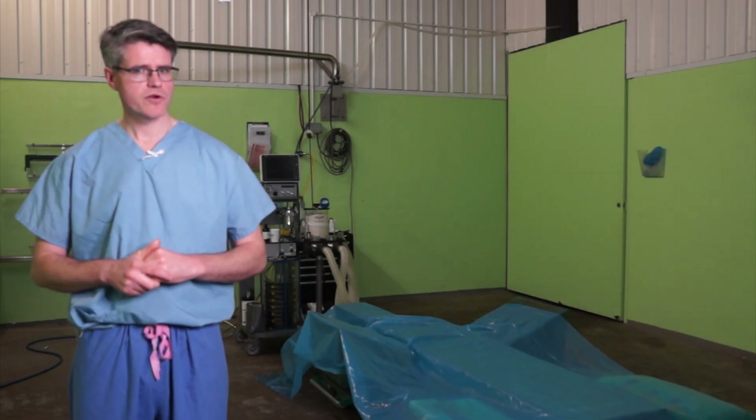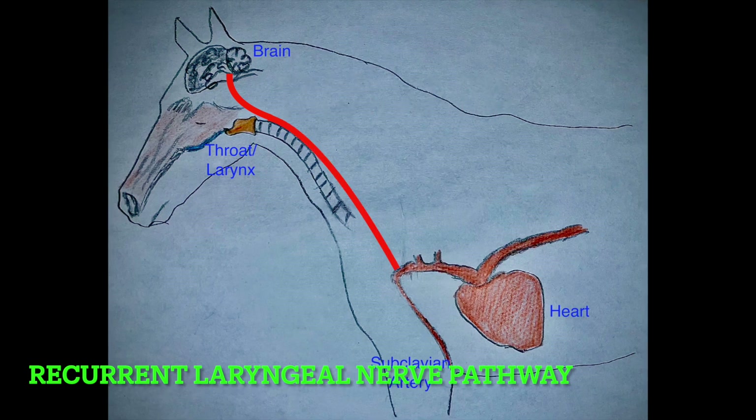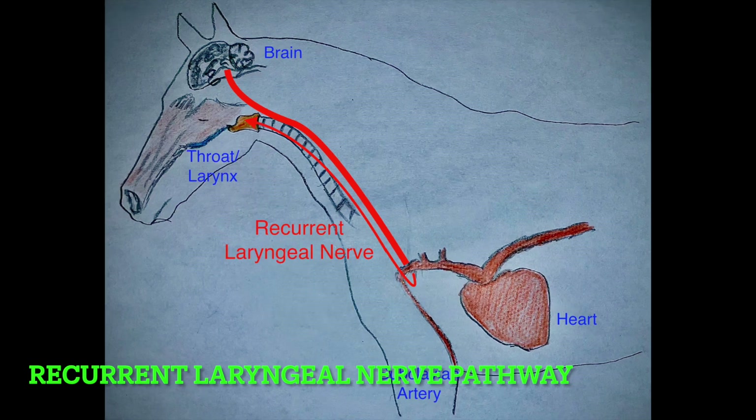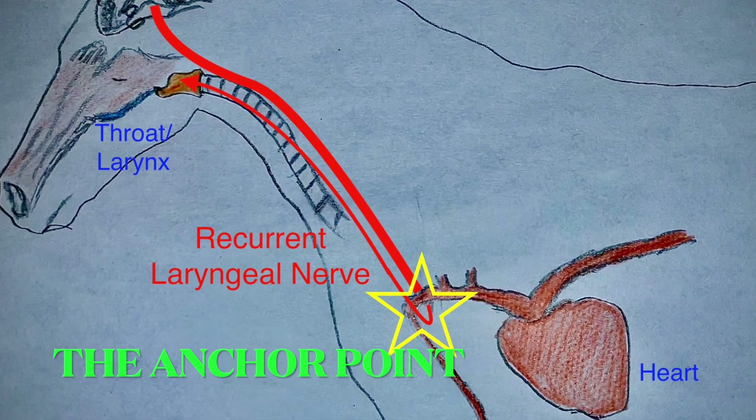However, our nerve — the recurrent laryngeal nerve — jumps on the vagus train but behaves a bit like a passenger who falls asleep and forgets to get off at the correct stop. It misses the stop and a couple more, wakes up somewhere around the base of the heart, gets off, loops around the subclavian artery, and then legs it back to the throat. The problem is that this nerve has now looped around a major artery of the heart, which acts as an anchor.